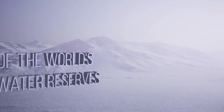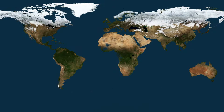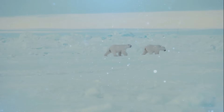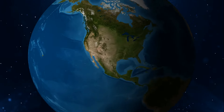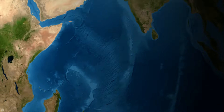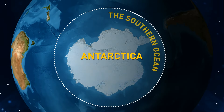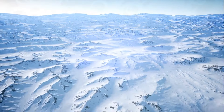Antarctica's ice blanket makes up 70% of the world's freshwater reserves. Imagine what would happen if it melted — global sea levels would be raised by almost 200 feet. Antarctica is located in the Southern Hemisphere, specifically at the South Pole. The Southern Ocean surrounds it, and most of the continent is covered by ice, making it one of the most remote and frigid places on Earth.